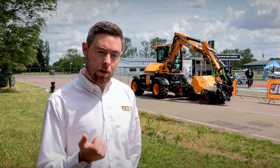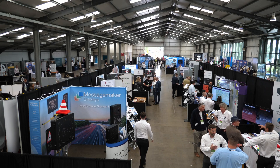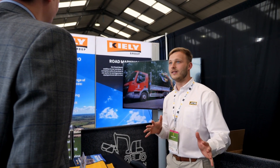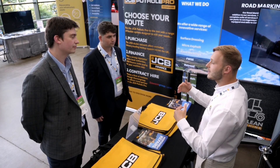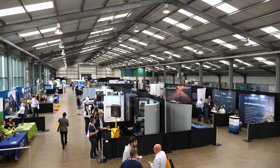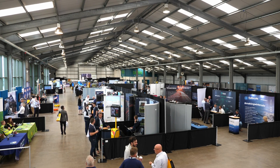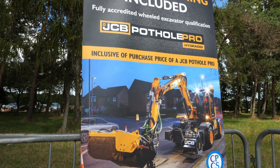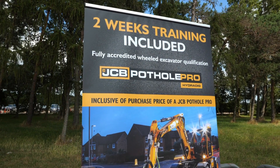We can sell the Pothole Pro through our dealer network, finance the machine through JCB Finance, or you can contract hire through our contract hire partner Dawson Group. We have a fantastic dealer network that offers market-leading support, and with every Pothole Pro we sell, we offer free operator training including all the licenses necessary for that machine.